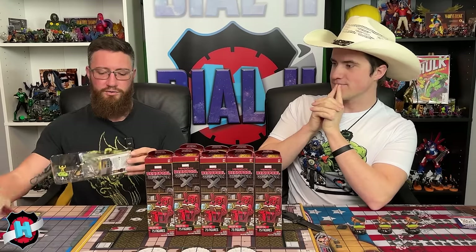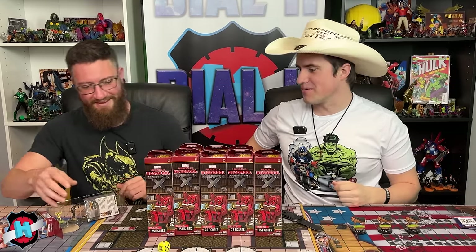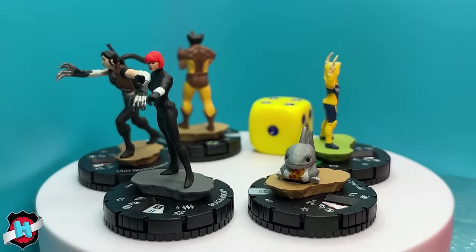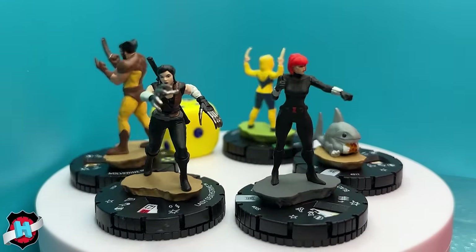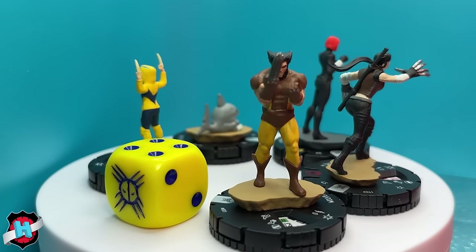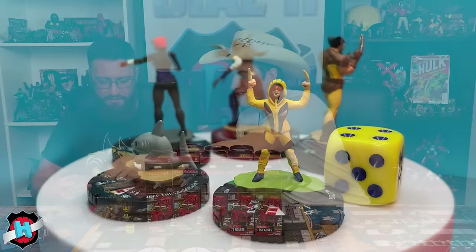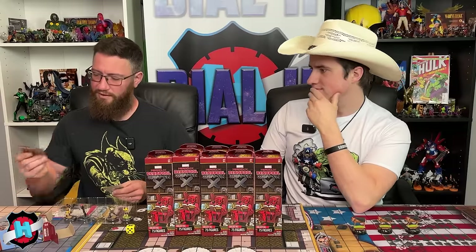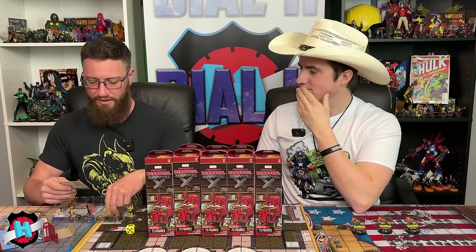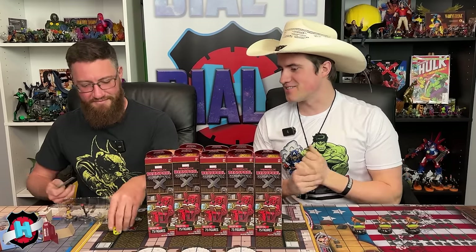Moving to pack two, they pull a massive fancy die — it's the set symbol die, described as really cool. The pack also contains Jeff the Landshark, Scout, Lady Deathstrike, Black Widow, and Wolverine number 001. They confirm most have been previewed. They also find a hint card explaining the dice from the set and note they got a free set die in the booster.